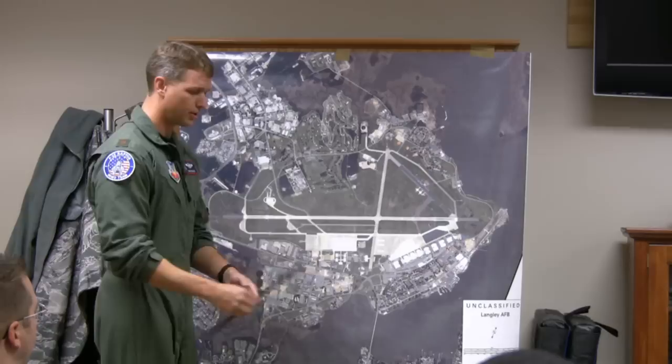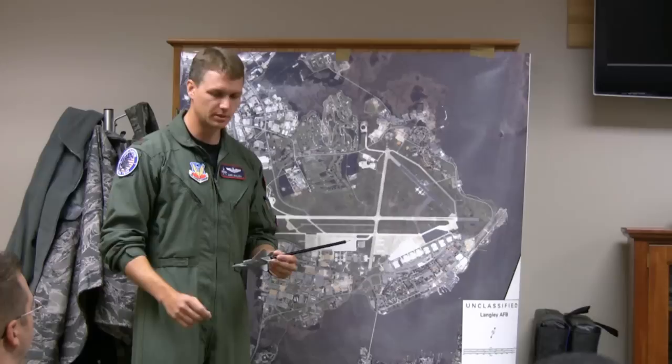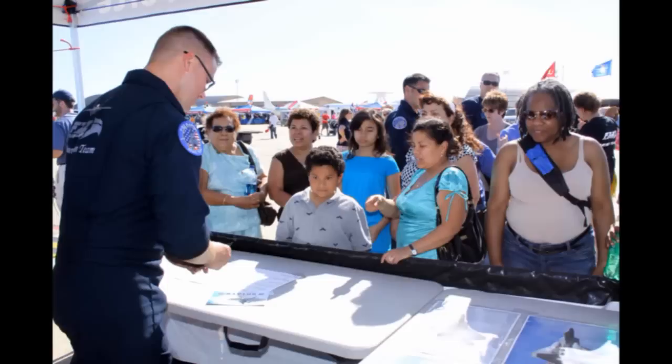Prior to each demonstration, the team gathers for a pre-flight briefing where the pilot reviews the logistics of the upcoming demo. This includes identifying which jet will be flown, the layout of the show line, weather conditions, a walk-through of the demo, team assignments, and identification of potential hazards. After the briefing, team members disperse — those responsible for narration, music, and video head to show center, while the pilot and crew chiefs prepare the jet for launch. Other members work at the team's tent, selling souvenirs and answering questions from airshow fans.